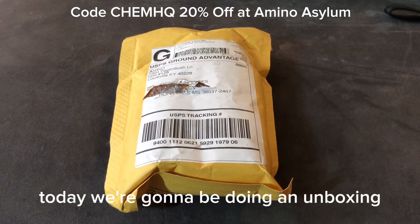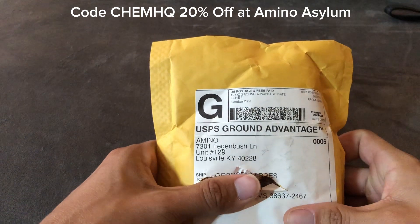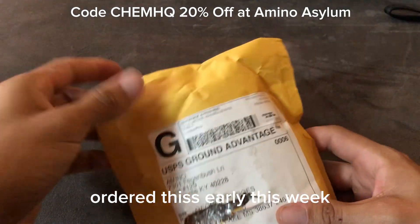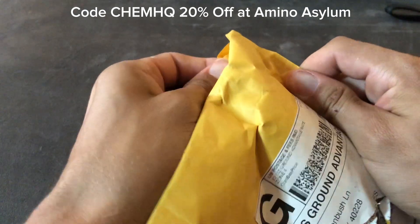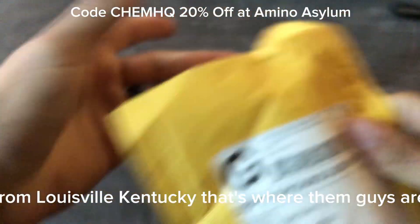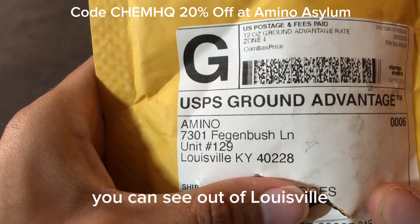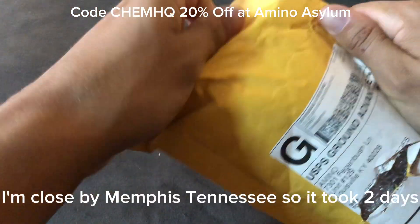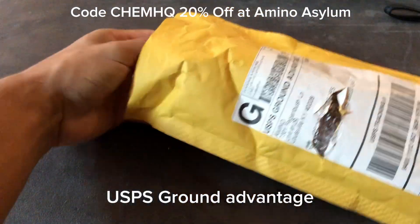What's up guys, today we're going to be doing an unboxing of an Amino Asylum package. Got this earlier this week — took about two days to get here from Louisville, Kentucky. That's where they're based. I'm close by Memphis, Tennessee, so it took two days via USPS Ground Advantage.